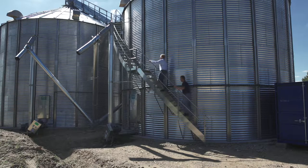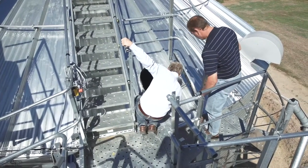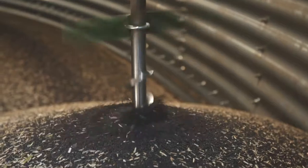That's why it's very important that we can handle and store the crop directly on site. So we wanted to build a new installation and asked our advisor about the different possibilities.